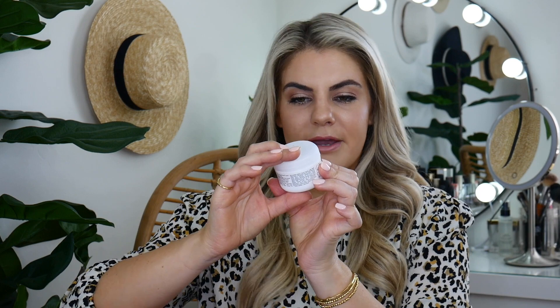The Briogeo Scalp Revival — this is a charcoal coconut oil micro-exfoliating shampoo. I've tried this before and I remember thinking an exfoliating shampoo seems scary. But my friend uses this and lives for it — she has dry scalp and curly hair, can't wash her hair every day. She says this is the best. It feels so good on her scalp and it is a little bit tingly too. So if you're struggling with dry scalp, try this one.